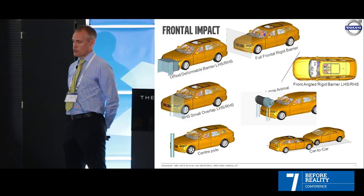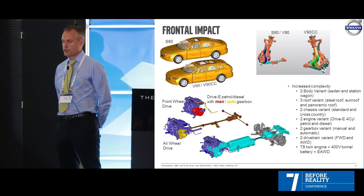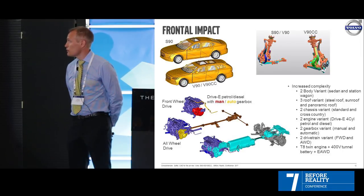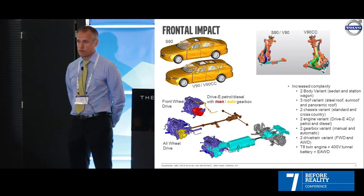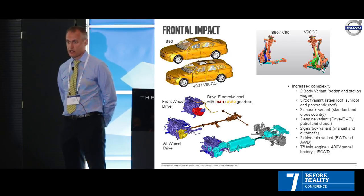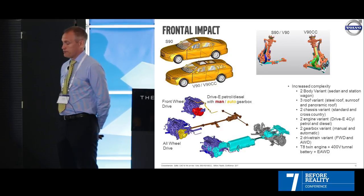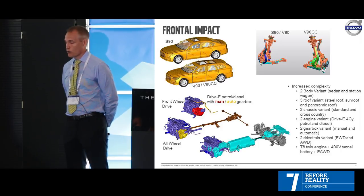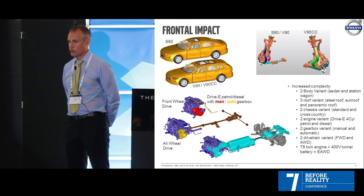Some of the load cases we have: the full frontal rigid barrier, the offset deformable, the IIHS small overlap, the central pole, the front angle rigid barrier, the car-to-car. We also do the large animal — which would be a moose or elk depending on where you are in the world — weighing about 200 to 700 kilos, hitting at 50 km/h. It's a real tough load case.